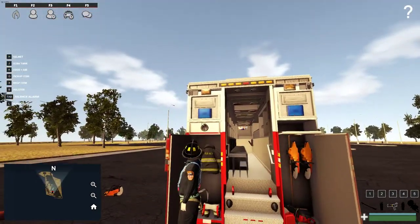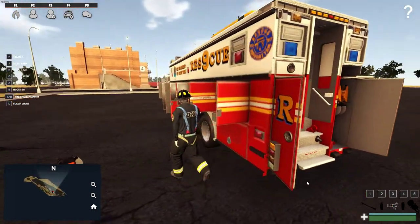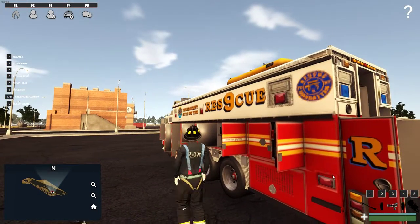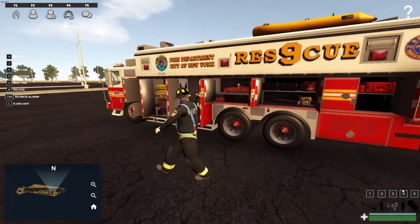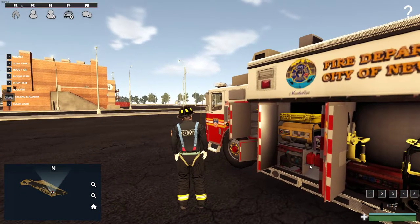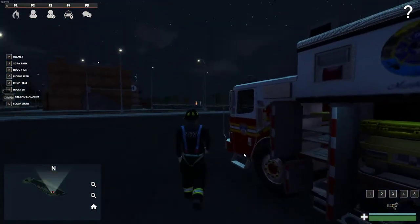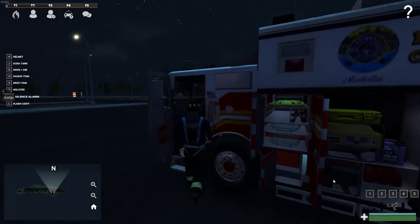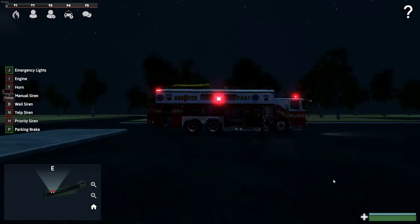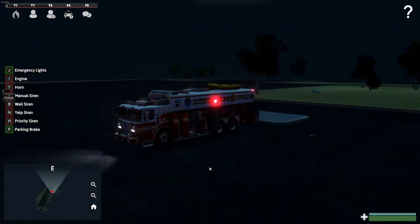Nothing in there. I wonder if this carries ladders at some point — I don't think it does. It'll be kind of cool to jump in, turn the lights on, put it to nighttime so we can see what the lights look like. I haven't used rescue nine forever. Oh wow, that looks pretty good actually.